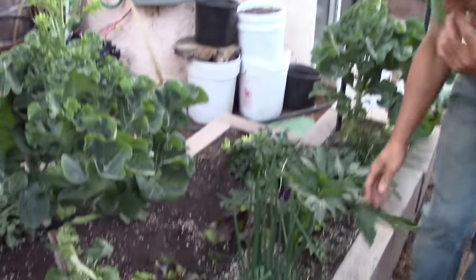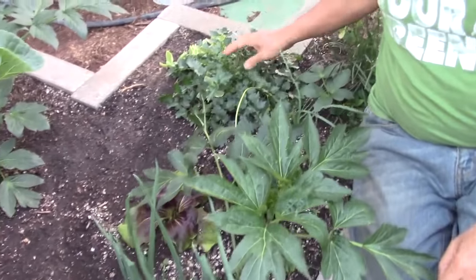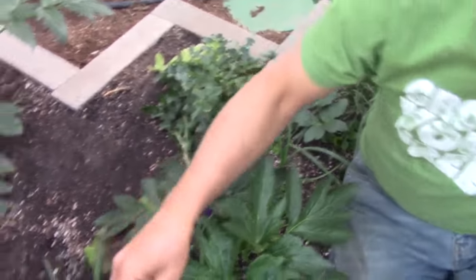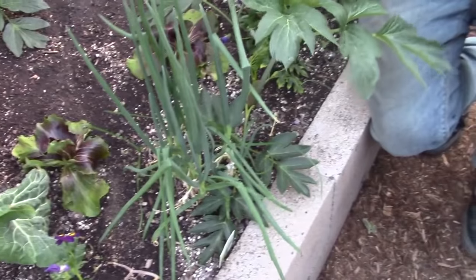Aside from that, I've got a lot of ashitaba — maybe half a dozen plants in this bed — more Cretan rock lettuce, some Chinese chives, and some standard green onions. That's pretty much the end of this side tour.